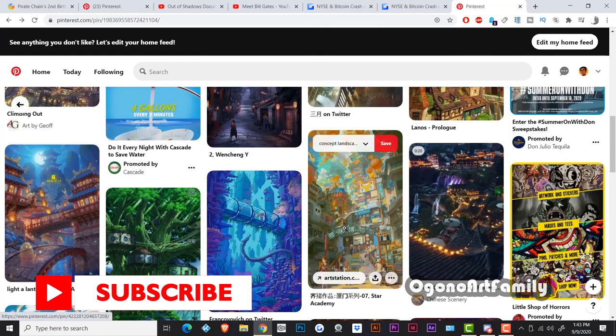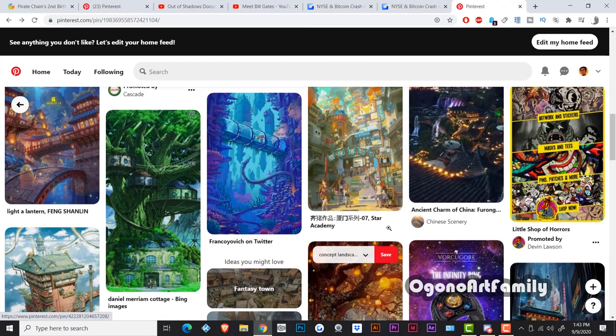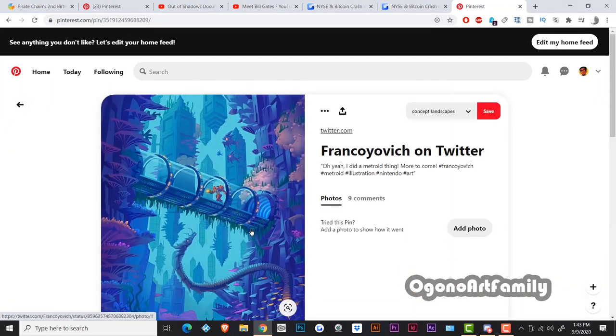If you're ever looking for creative inspiration — for example, if you're doing a factory scene — this is also a good one. This looks like an underwater scene. You can even save images into your folders so you can come back to your inspiration folders and reference them later.